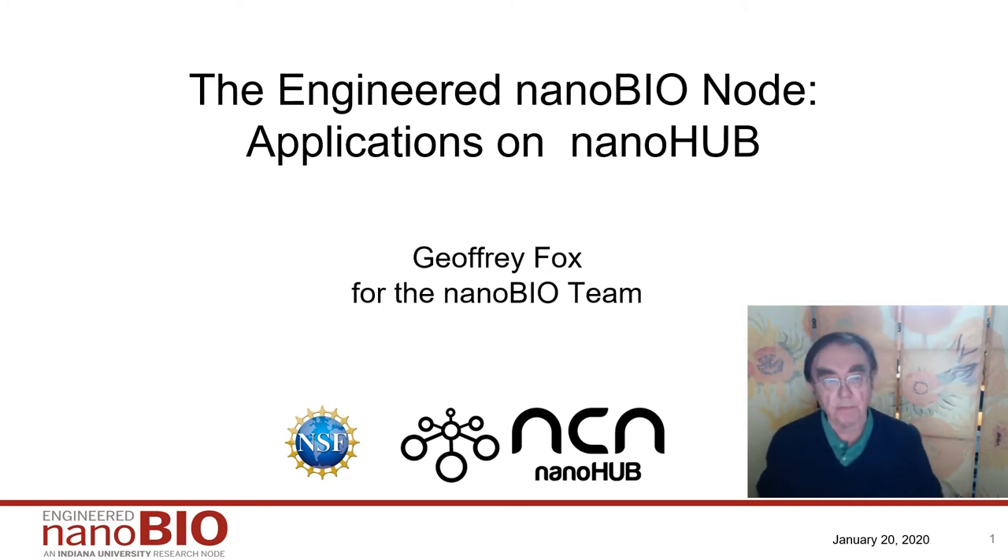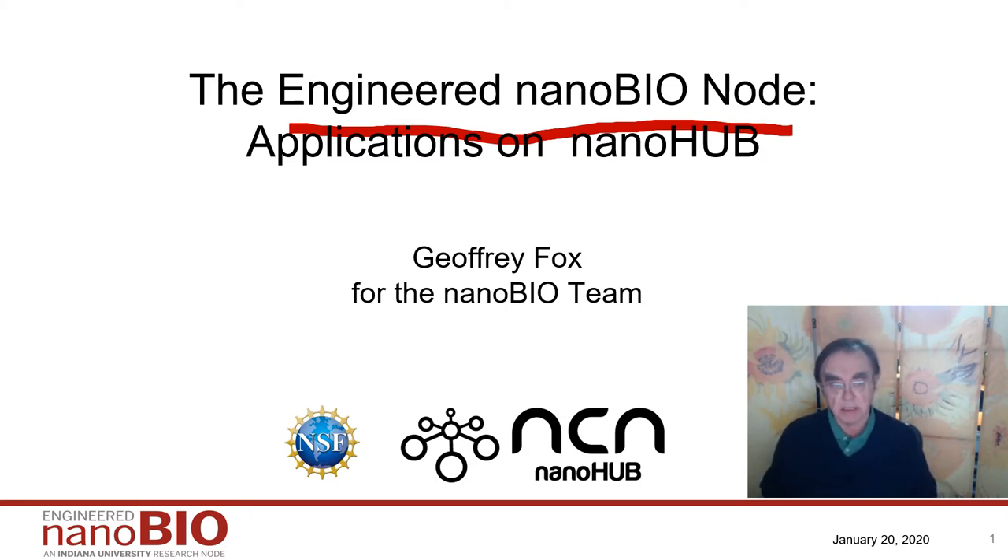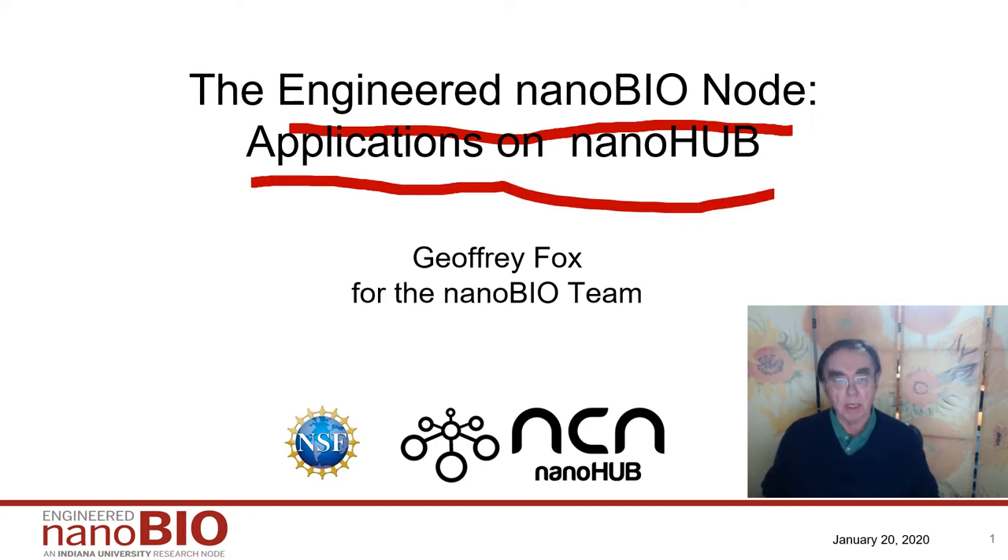Hello, this is Geoffrey Fox. I'm going to talk to you today about the Engineered NanoBioNode. This is an overview covering the technical components of this project, not the outreach and education and diversity components. In that sense, it is discussing what applications we have on NanoHub and what they're doing.